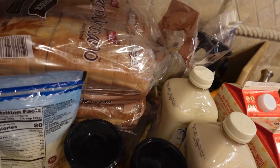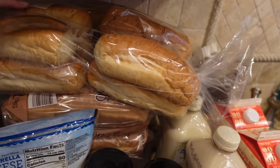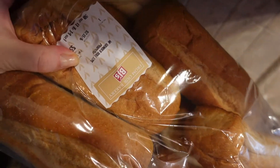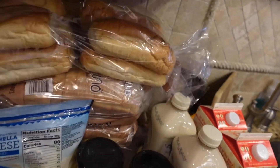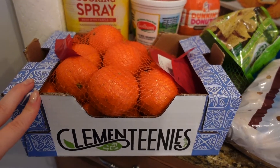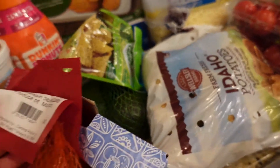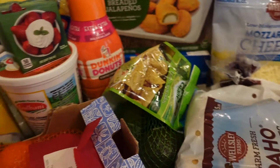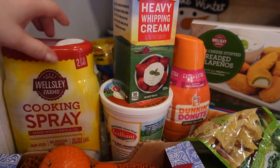Moving to this section — got some bread, and then we have some rolls for sandwiches. I think I showed you last time I bought those as well. This is the name if you want to get it — it's pretty good for sandwiches. Here we have some tangerines, a five-pound bag.